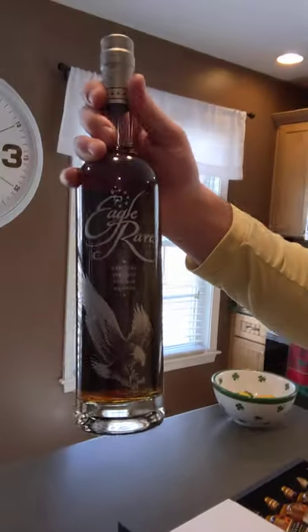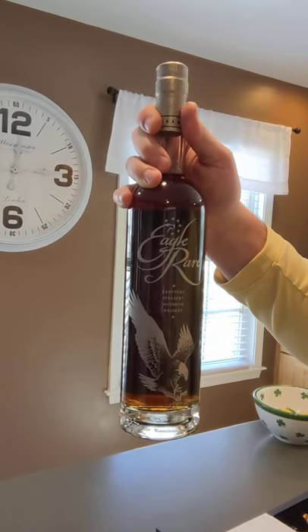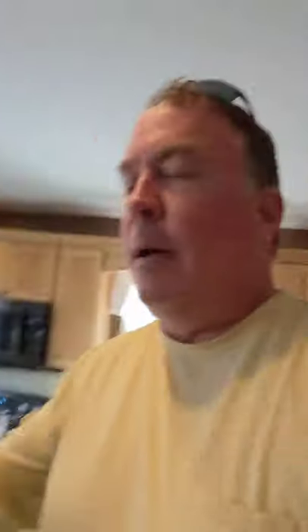Next is this Eagle Rare Ten Year. Again, a popular choice out there — a lot of people drinking it and talking about it. I saw it for $40 at my local store. I had not seen a bottle here in Maryland yet, so when I saw it at that $40 price point, it seemed pretty reasonable and I went ahead and got it. Like I said, tons of people out there reviewing it and I've never heard a bad thing about it.